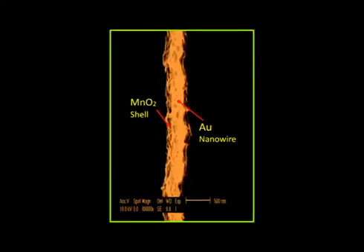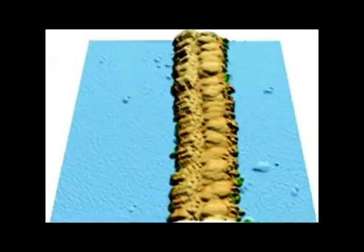Other teams have tried to make batteries using nanotubes made of carbon, but our team combined gold chloride and manganese dioxide to make its nanowires because they can hold more charge than carbon could.